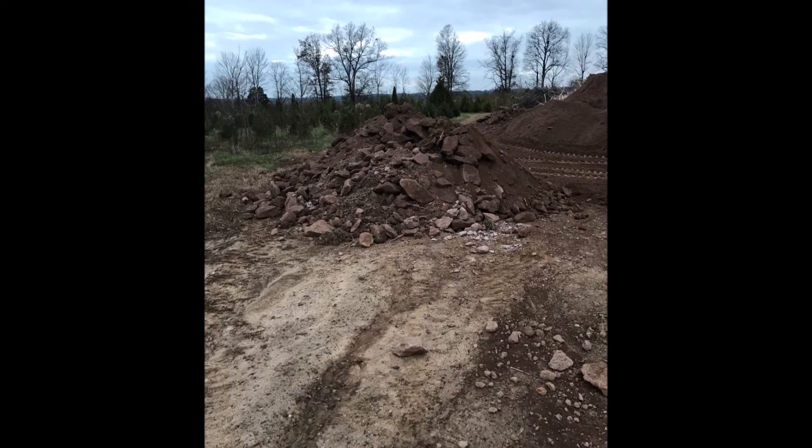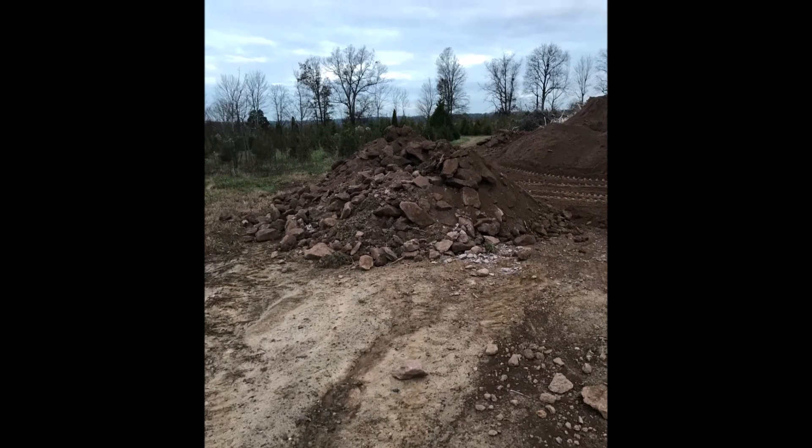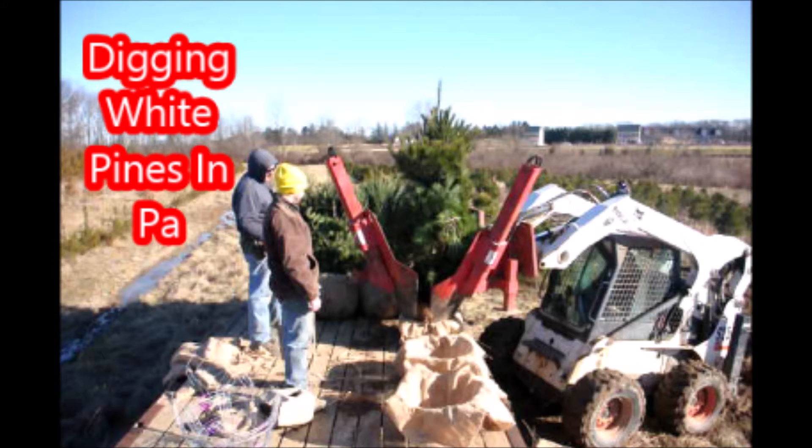Many of these rocks are great for landscaping — they just have to be cleaned up a little bit and are ready to be used. Again, call us at 215-651-8329.